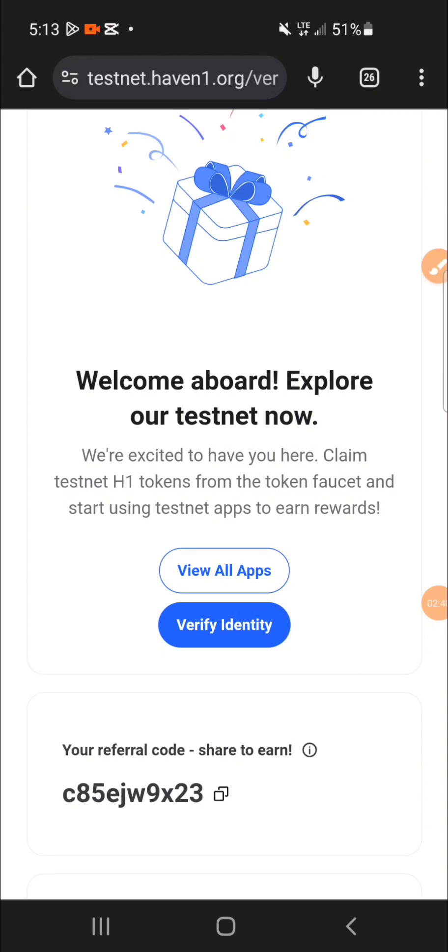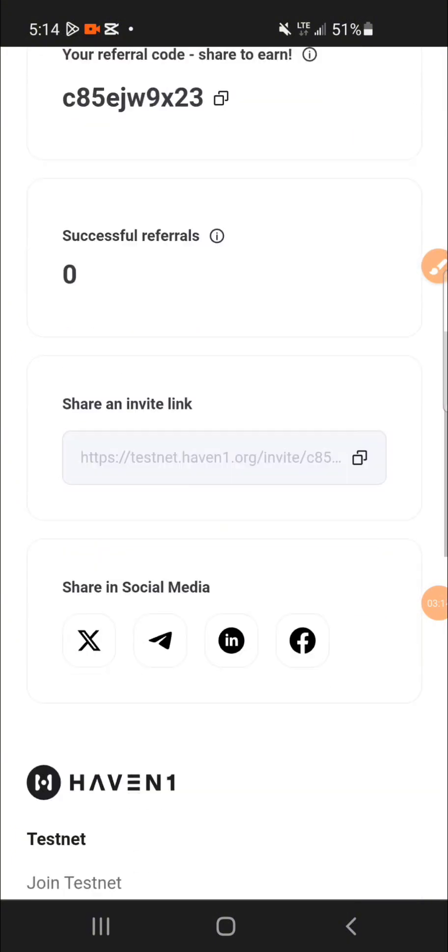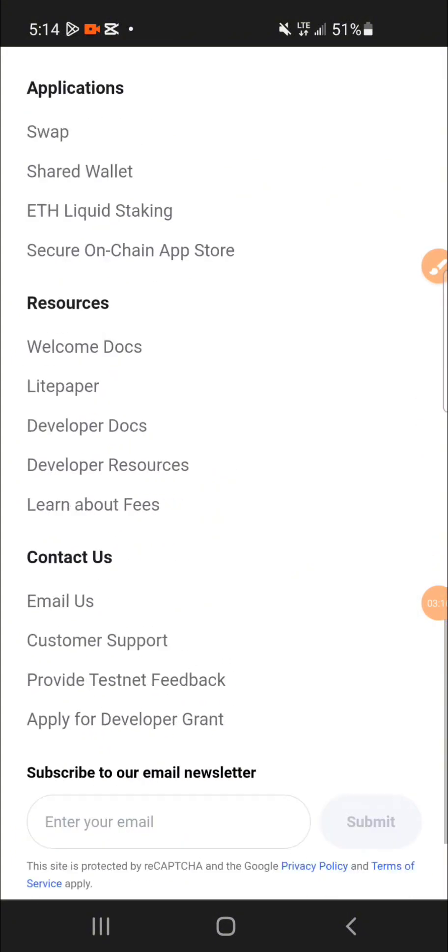I'll make another video on how to verify, so I won't make this one too long. Verifying has another process, but it's very simple — you need your NIN, that's your national ID. For example, in Nigeria you can use your national ID, driving license, or international passport — whichever is nearest to you.